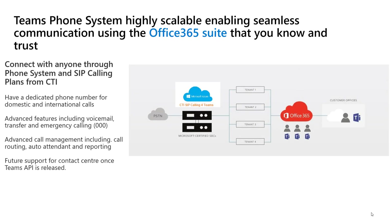It's highly scalable and it's part of the Office 365 suite. We've got session border controllers in Microsoft Azure which are peered with our session border controllers, making sure that you get the best quality voice. We can provide individual telephone numbers or port your existing telephone numbers in, and you've got all those advanced features you'd expect of a phone system, apart from contact center which is hopefully coming soon.